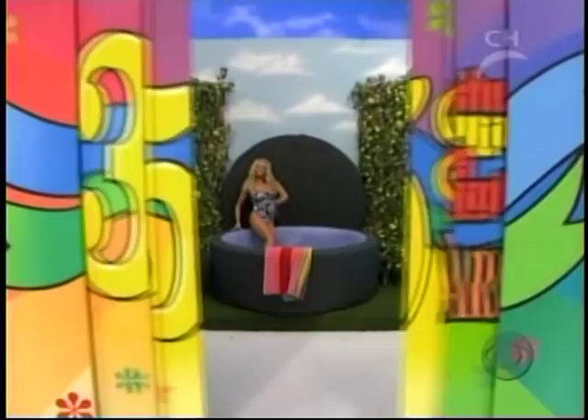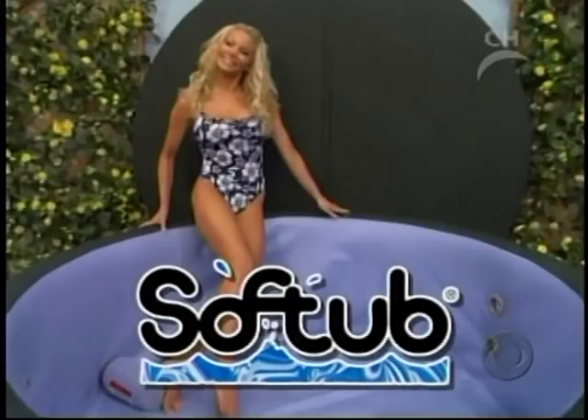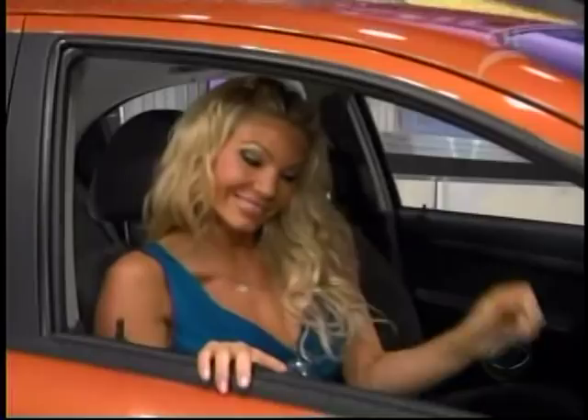Soft Tub — one of America's, featuring pulsating jets for wonderful hydrotherapy to soothe aching muscles. So relax — it's a Soft Tub. Around on the turntable, Bob, it's a freestanding gas ring. A prize worth fourteen thousand, eight hundred sixty-five dollars.